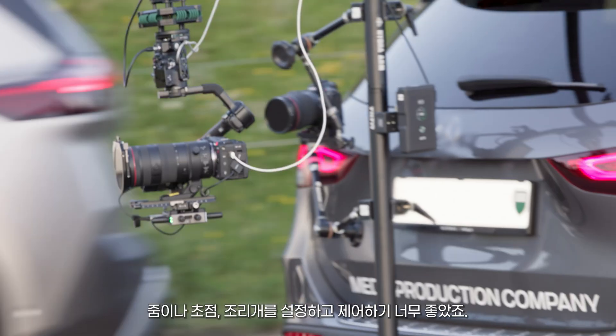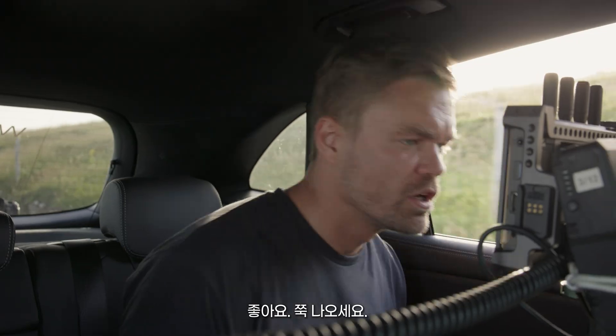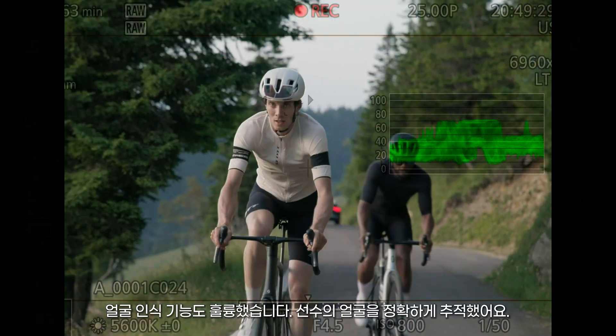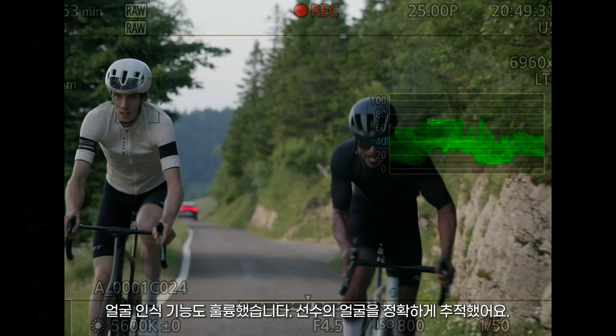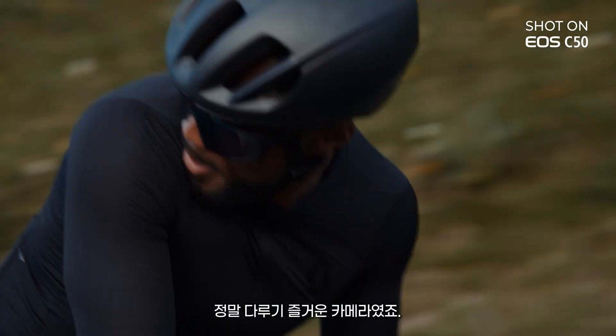It was so easy to control the zoom, the focus — we had access to the aperture and everything. Face detection was great; it was really following his face very well. Just a pleasure to work with.